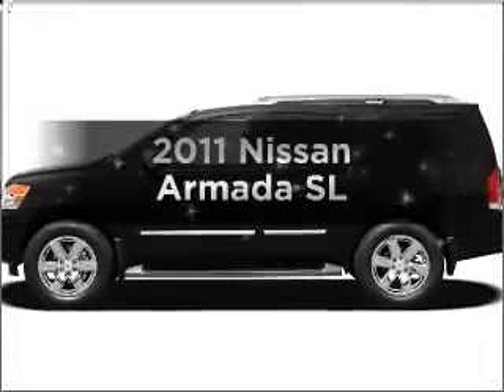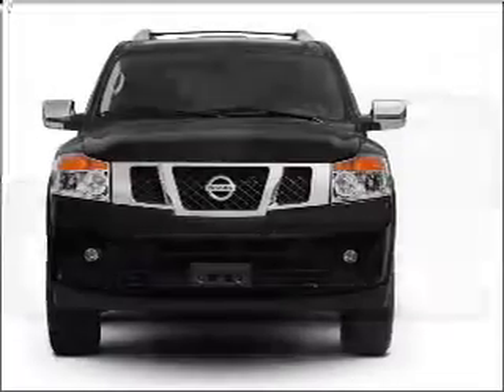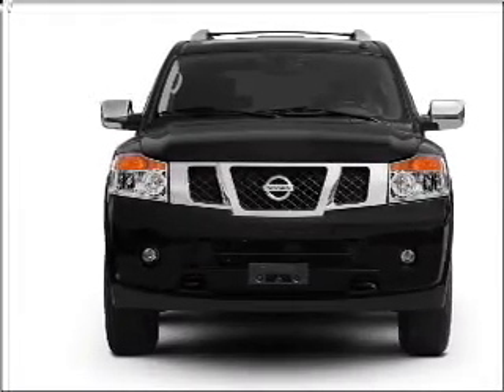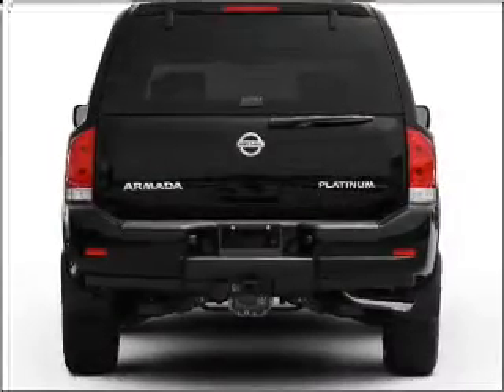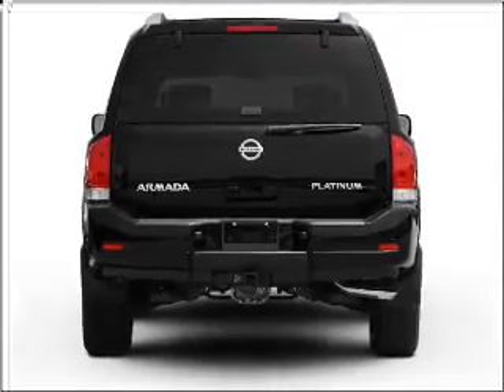Introducing the 2011 Nissan Armada. If you're looking for an automobile with great attributes, look no further. With a powerful eight-cylinder engine that responds smoothly to its five-speed automatic transmission, treat yourself to the splendor of a premium sound system. You will appreciate the safety feature of anti-lock brakes.